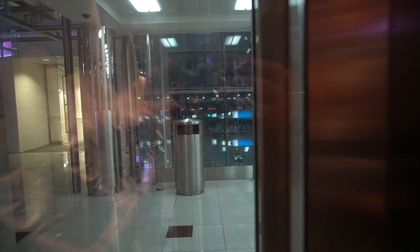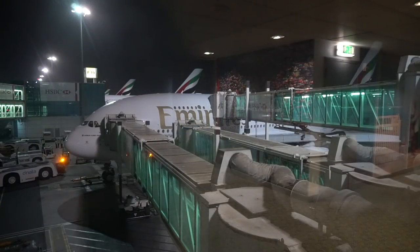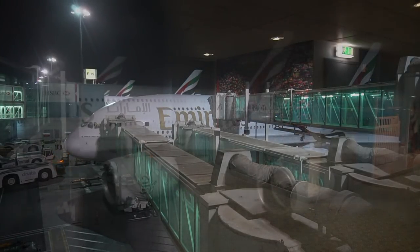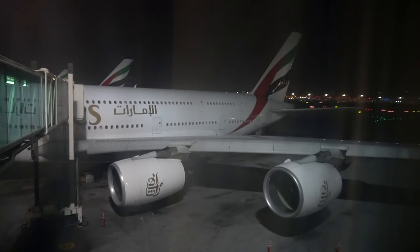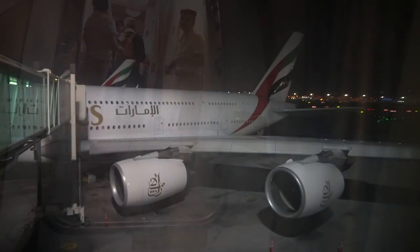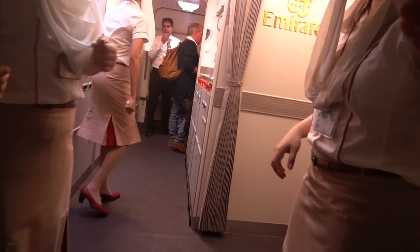Boarding happened from right near the lounge where you catch a lift and walk directly onto the aero bridge. Unlike when flying British Airways, you don't need to join a queue of thousands before boarding. In fact, boarding was done incredibly well and seemingly just prior to departure as the aero bridge withdrew as we all entered in a few small groups.